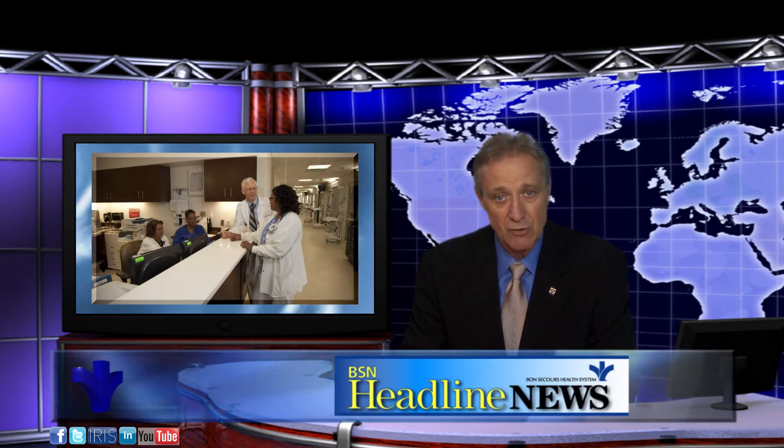Please join us in congratulating Bon Secours Maryview Medical Center and Bon Secours Health Center at Harborview on yet another successful launch of Bon Secours' integrated clinical information system, ConnectCare.